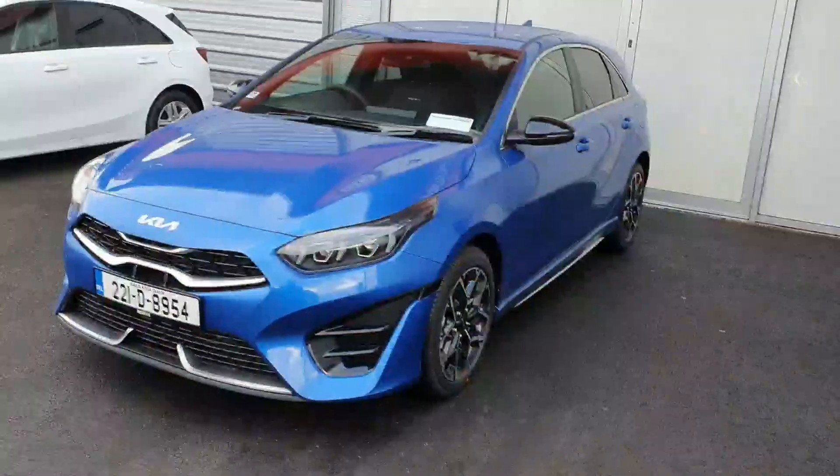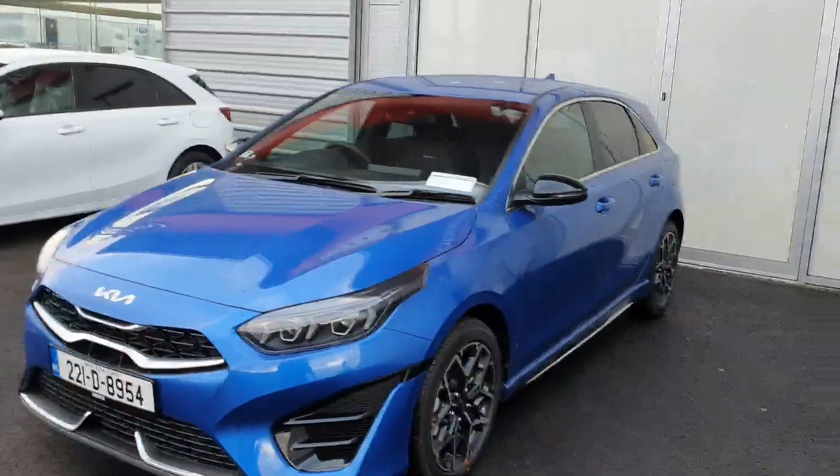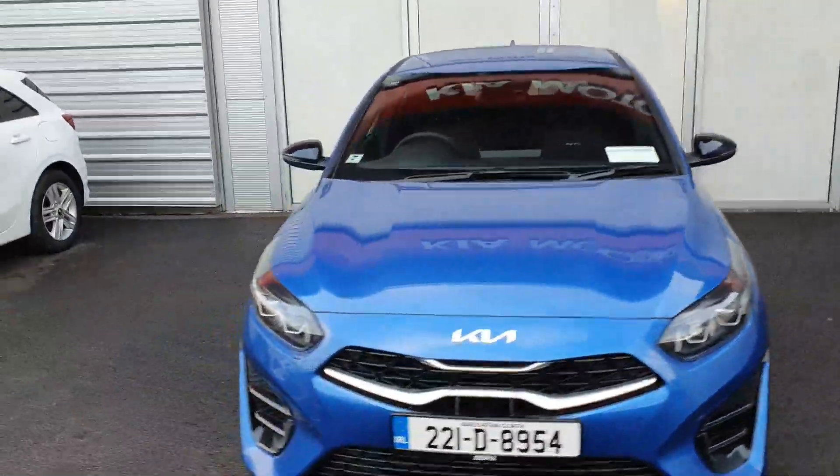All our cars come with seven years warranty. For any more information please contact us on 01870 1444. Thank you and have a great day.